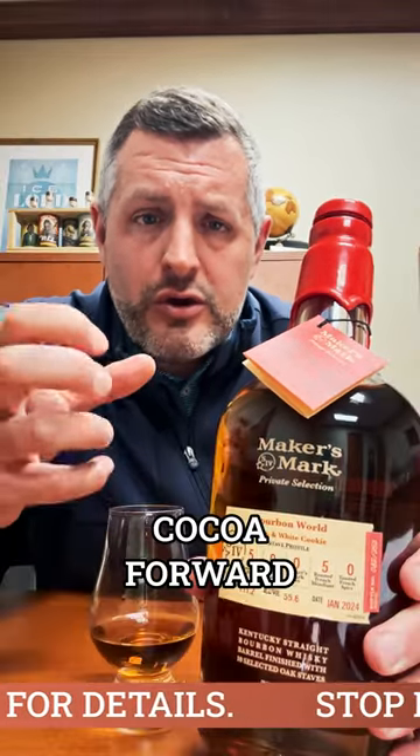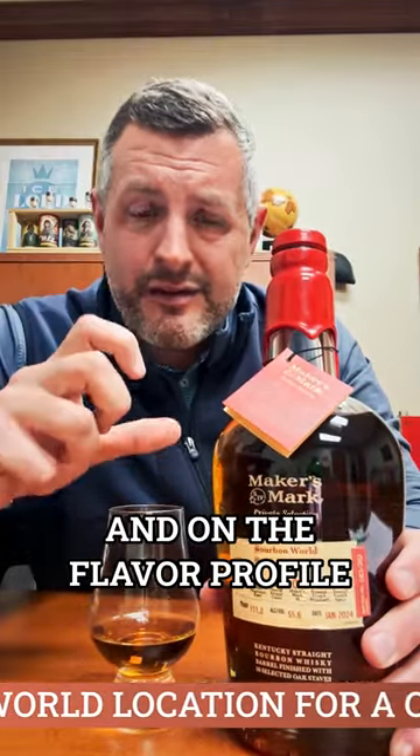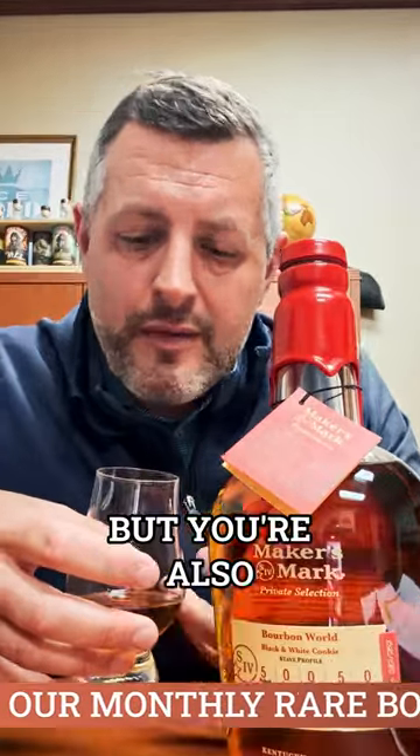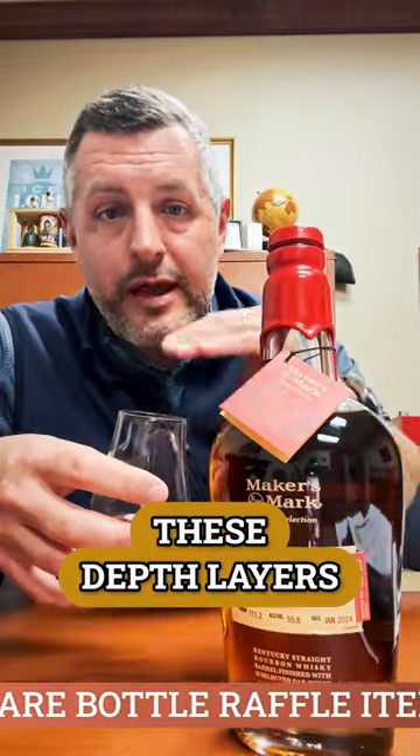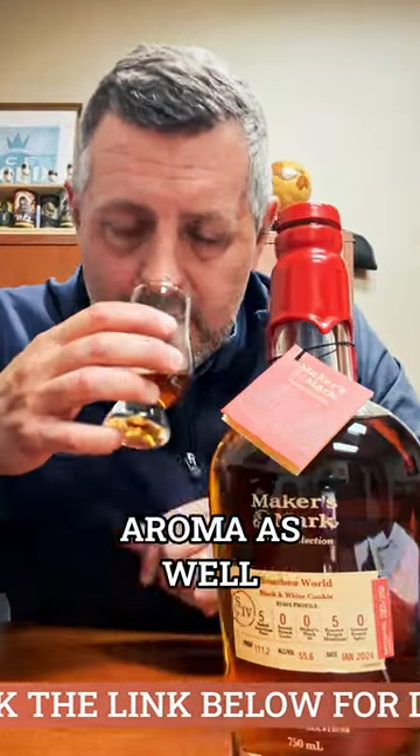Very chocolatey, cocoa forward. It's a great combination, and it's got both of those on the nose and on the flavor profile. On the nose, you're going to get that vanilla, you're going to get that fruit, but you're also going to get these depth layers, some baking spice, but that cocoa and that roasted aroma as well.